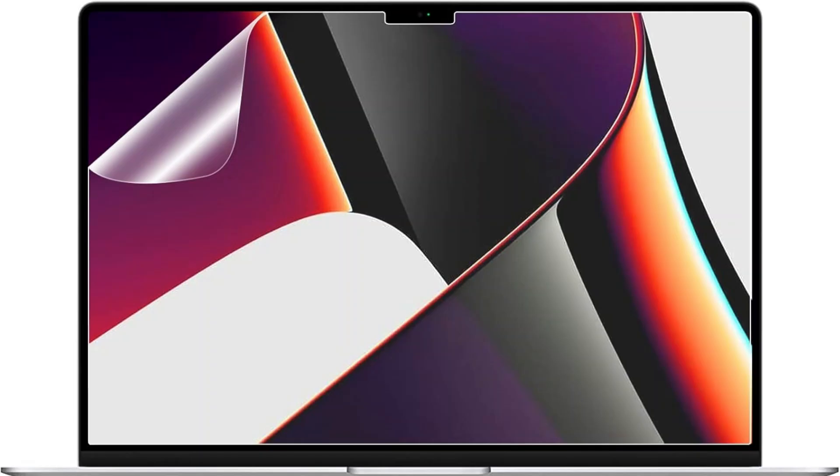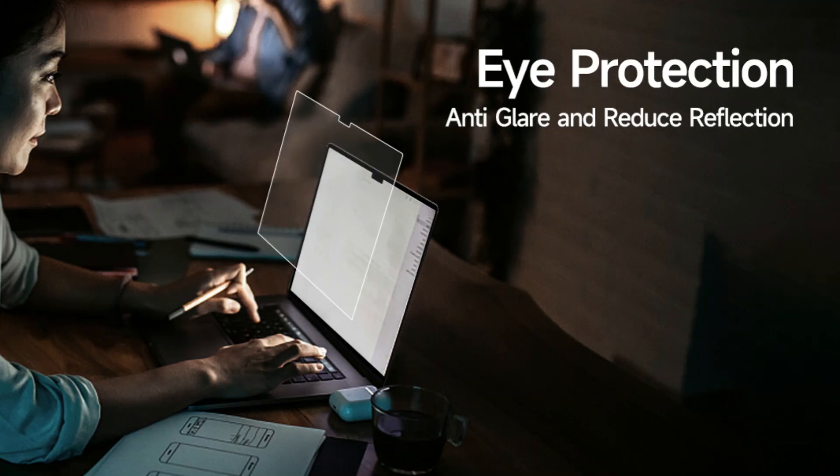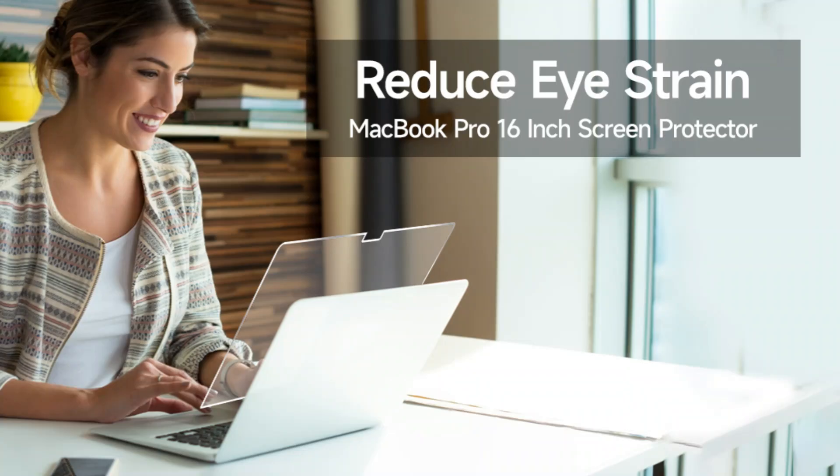It is also helpful for persons with visual issues like nearsightedness, farsightedness, and astigmatism, ideal for those heading back to school or college. Your screen is shielded from everyday scratches, dust, and scrapes with its anti-scratch and bubble-free design.